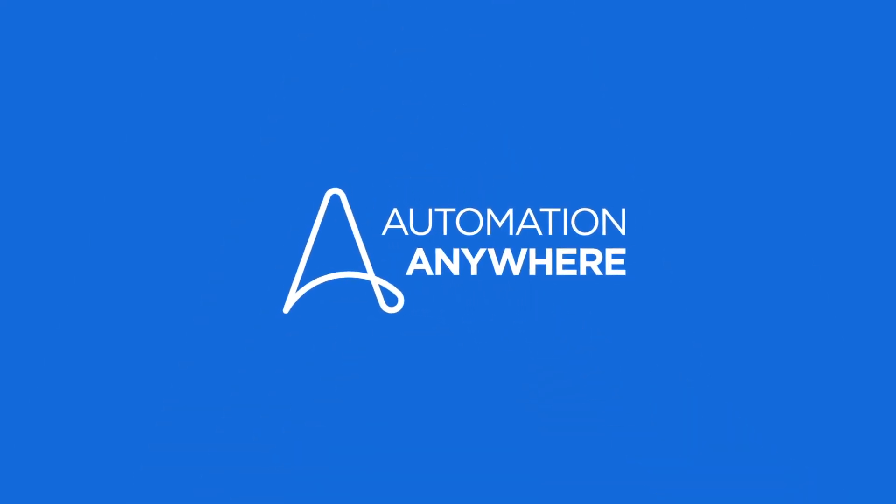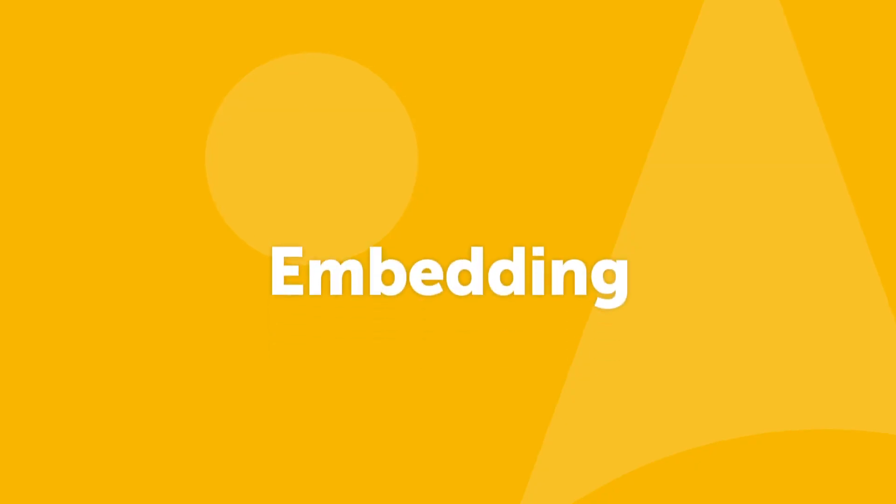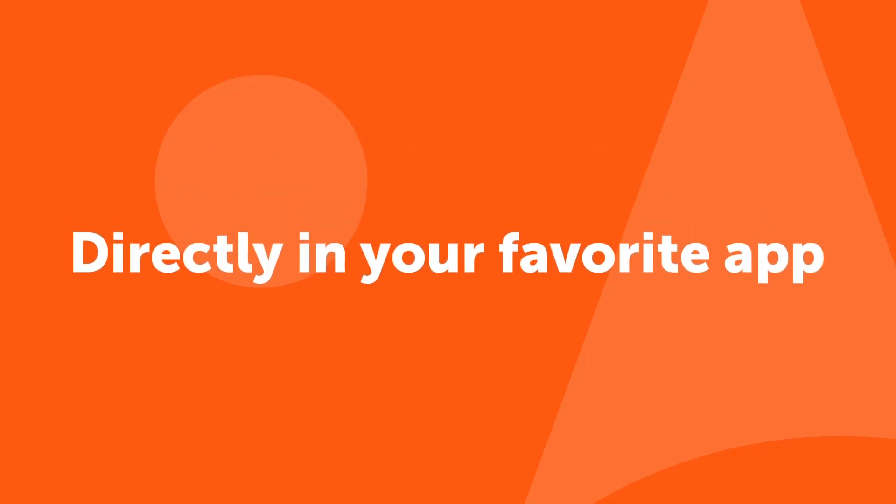Automation Anywhere can help you solve this productivity problem by embedding intelligent automation directly in their favorite apps.